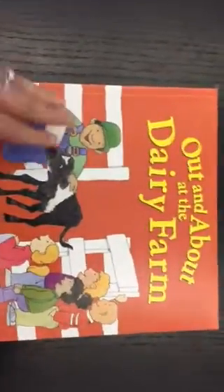Out and about at the dairy farm. We're going on a field trip to a dairy farm — we can't wait. Here are some things to find out.